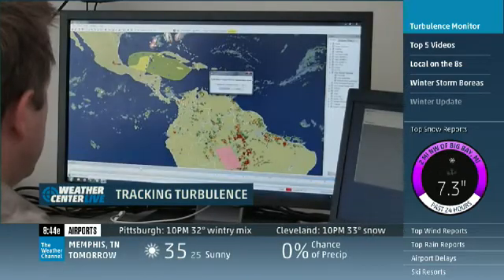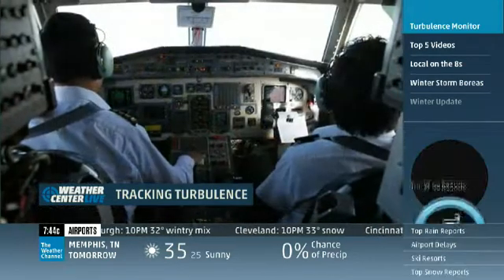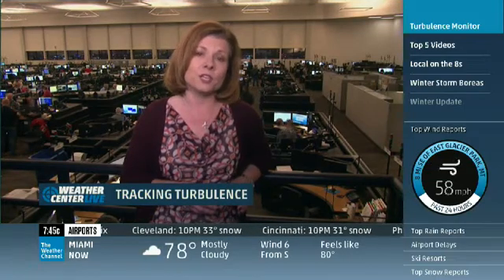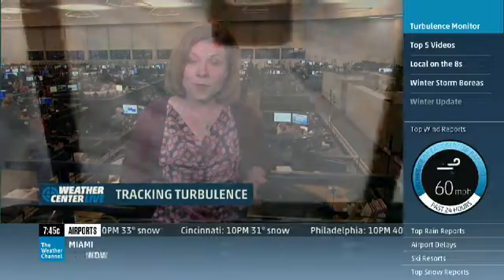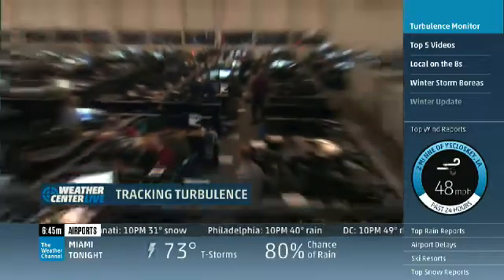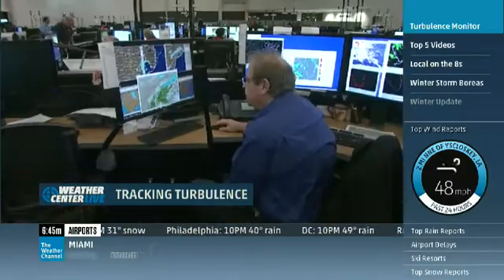American Airlines is now the first major airline to use a system called Total Turbulence. The dispatchers use that information to alert other pilots — the other flights that they're following. So it's real-time, live information.